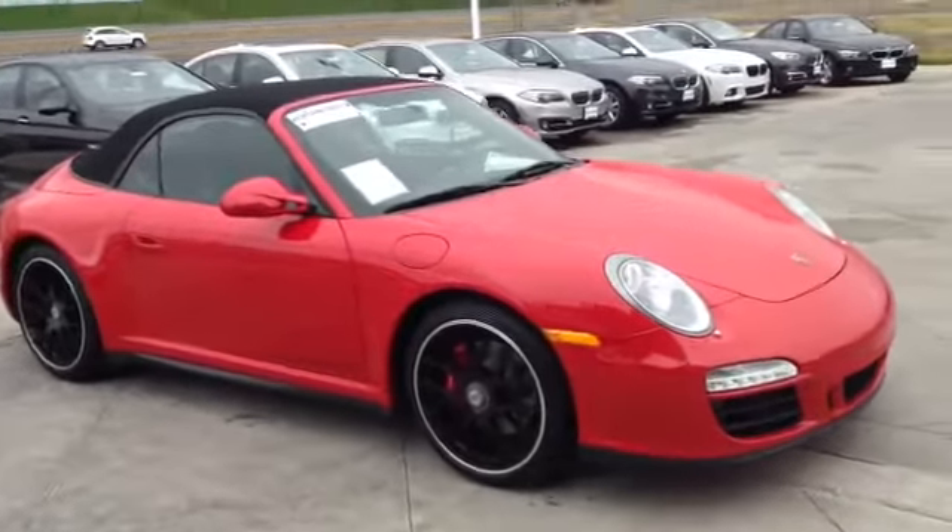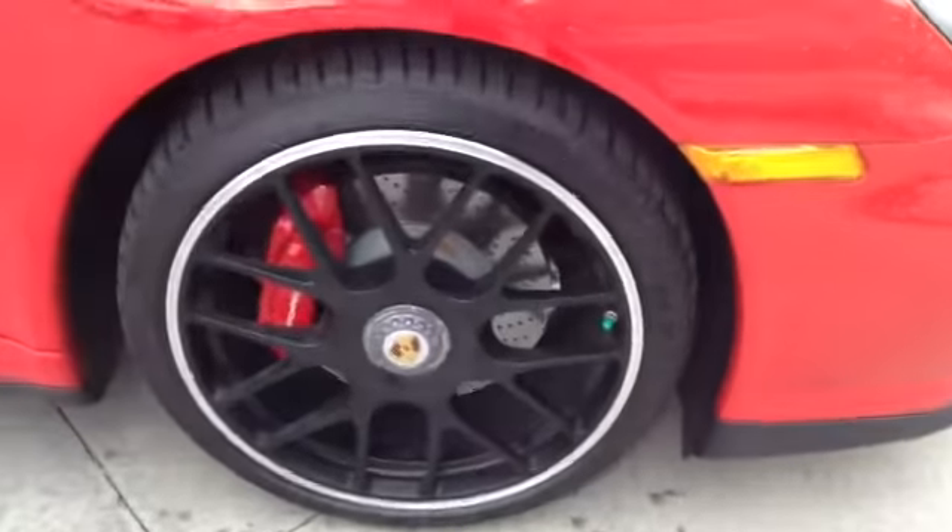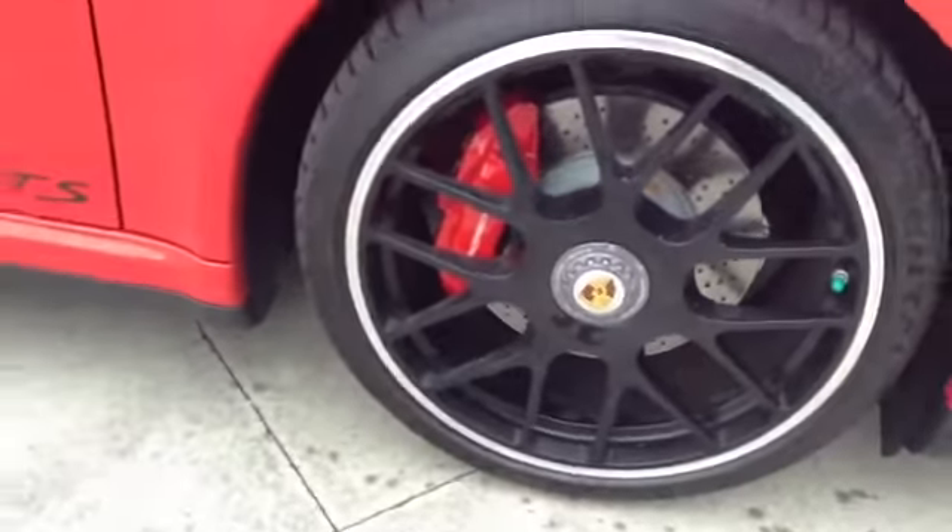A couple things I always like to show you — things I check out. I always look around every wheel to make sure it didn't see a curb. There's not a scratch on this one or any of the other three.